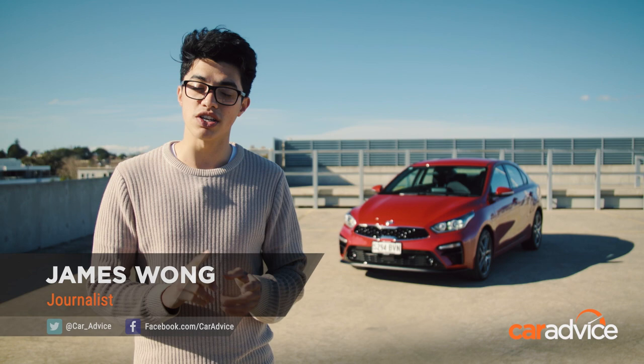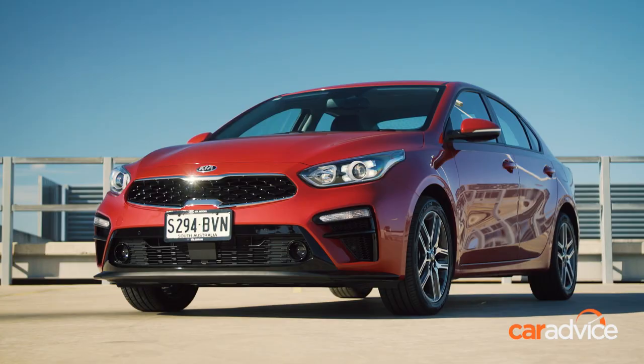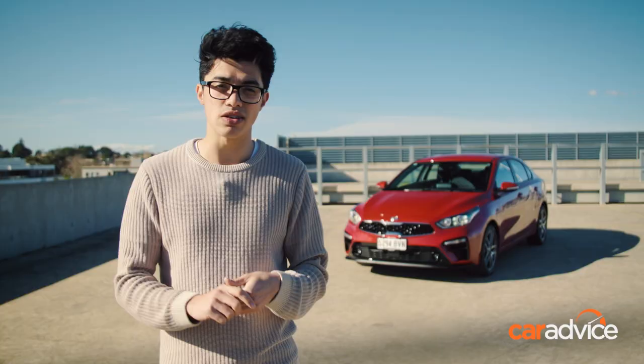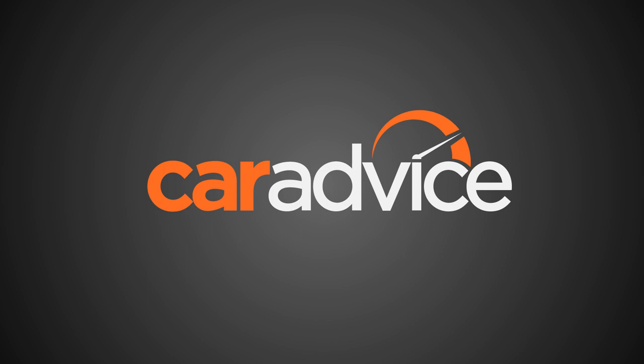The Kia Cerato has been the brand's top-selling model here for some time, and that's no surprise given its sharp pricing and market-leading 7-year warranty. Now there's this new one, but does it have what it takes to sway Australian buyers from SUVs?